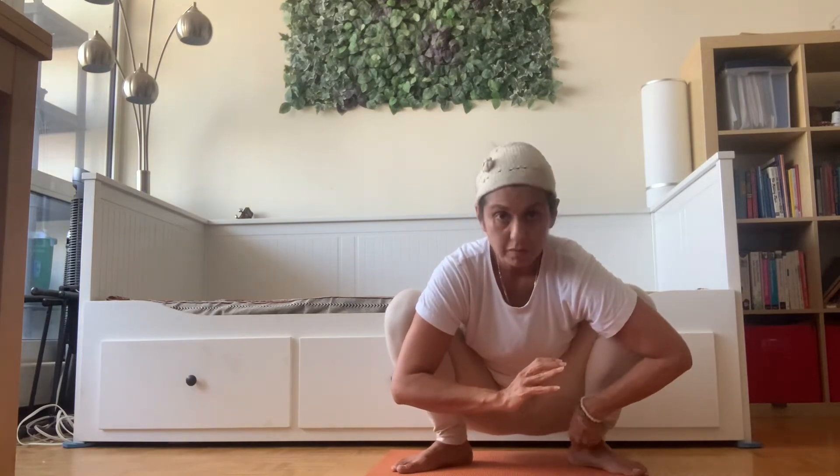Continue with the practice and just remember to breathe throughout. Try to release, let go, and just go into the pose. Trust in your body. When you breathe, you tell your body that everything is all right. Visualize inhaling and receiving the energy from the top of your head that you need to continue with the practice.